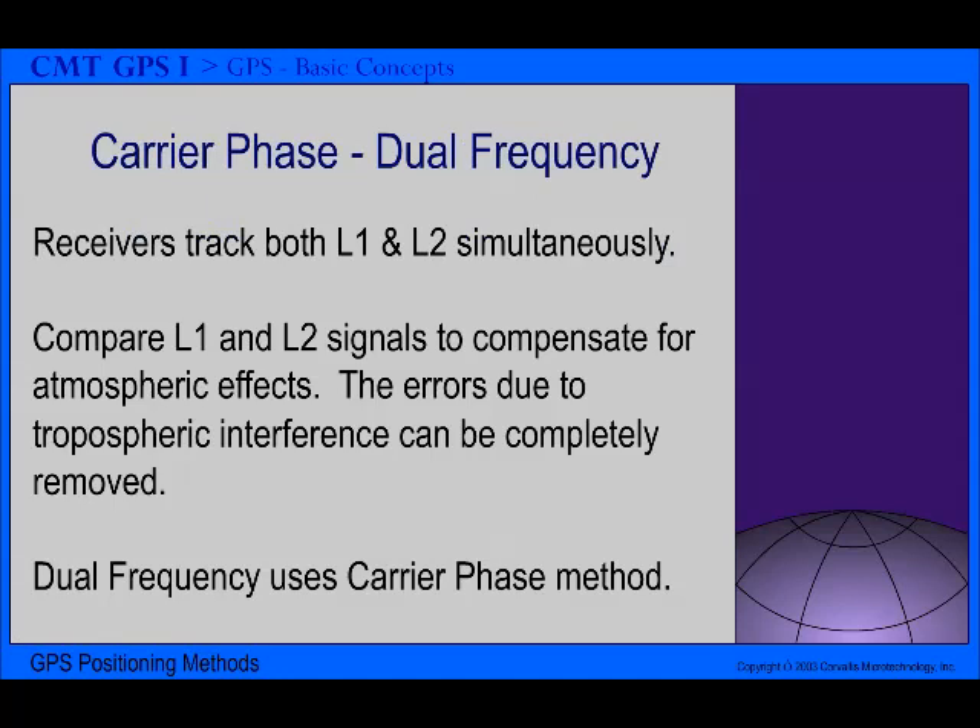The dual frequency method employs two carrier waves, L1 and L2. By comparing the L1 and L2 signals, most of the errors due to atmospheric effects can be removed.